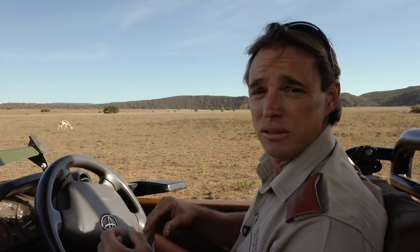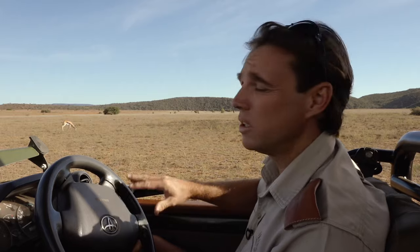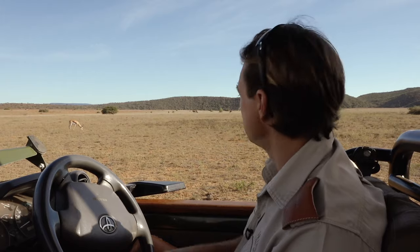Their numbers unfortunately, due to hunting, human expansion, farming and all of that type of stuff, dwindled down to about 600-700 animals in total. They were completely eradicated from the wild and only found on a few small protected areas.